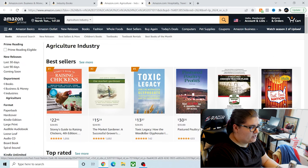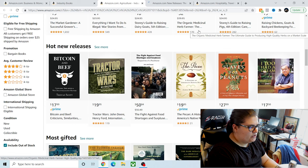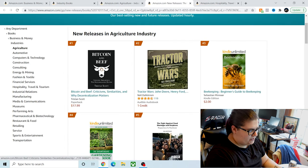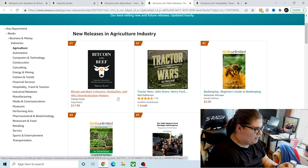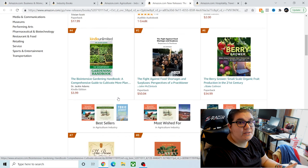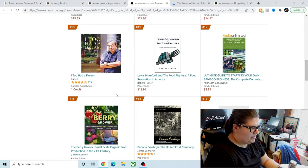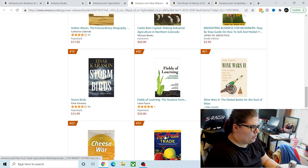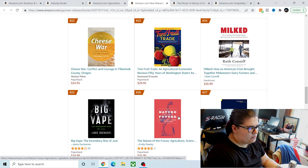So I'm going to go into agriculture and follow the same exact process. The agriculture industry does not have any other subsections, but one of the bestsellers is Fast Food Nation — that's definitely a book about the food industry. Let's look under new releases. Bitcoin and Beef shows up here again — I don't get how this is a number one book for an independently published title. Slaves for Peanuts, a book about pecans — let me learn about that. The Cheese War — tell me more. There are books about milk. Pecan just came out, so let me add this to my 2022 private books list.